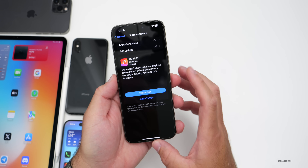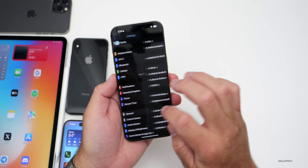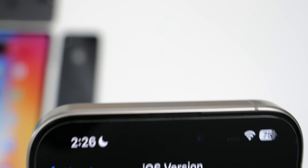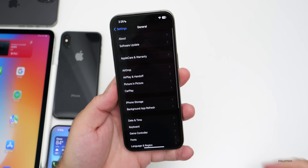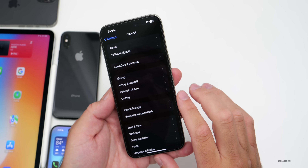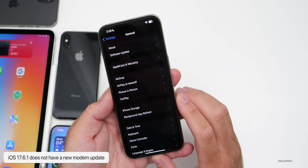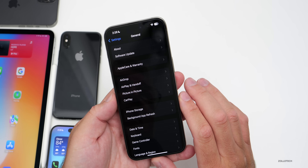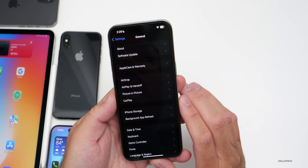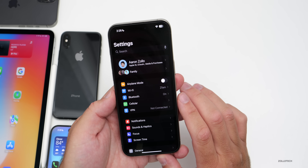Let's take a look at the build number and talk about what's new. Going to Settings > General > About, the build number is 21G93 and it includes bug fixes. Apple did not update the modem in this particular update, so if you were on iOS 17.6, you're on modem version 1.70.02. iOS 17.6.1 is also on version 1.70.02 on the iPhone 15 series.